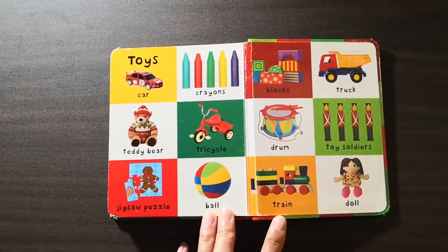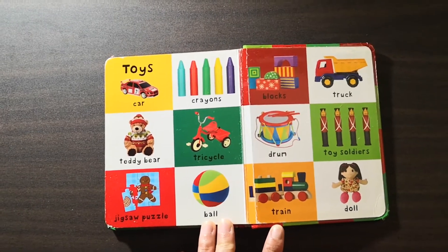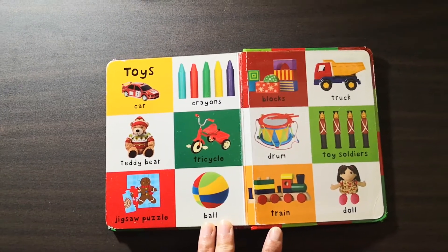Toys: car, teddy bear, tricycle, ball, blocks, truck, drum, train, and doll.